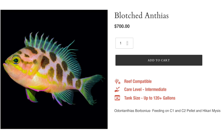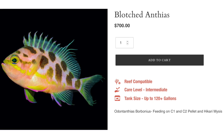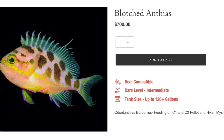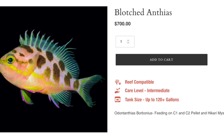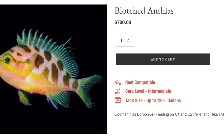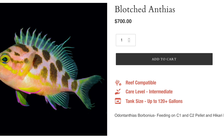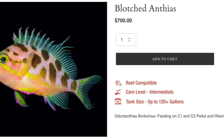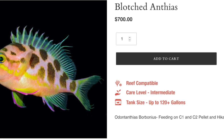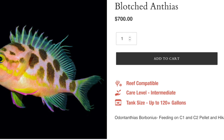Coming in at number four is the blotched anthias. This fish is absolutely beautiful — this picture doesn't do it justice. They are considered moderate care level, are semi-aggressive, have a carnivore-based diet, are considered reef safe, can grow upwards of six inches, and require a minimum tank size of 125 gallons. Its fins are absolutely phenomenal, and probably the most interesting thing to me is its eye — that little bit of black under the pupil. Stunning, beautiful fish, and definitely an expensive one.